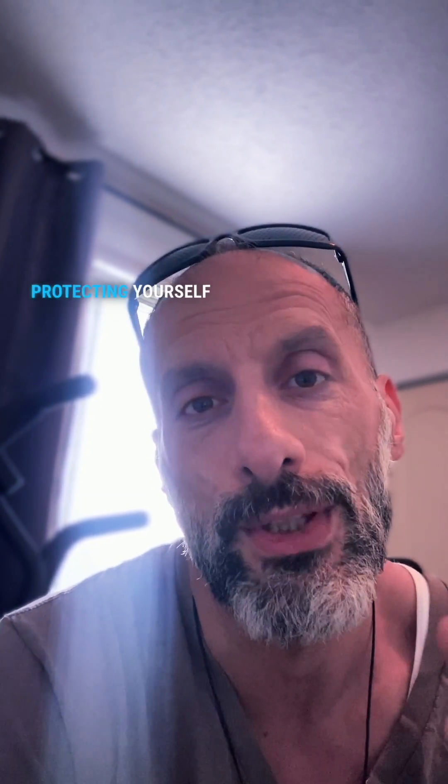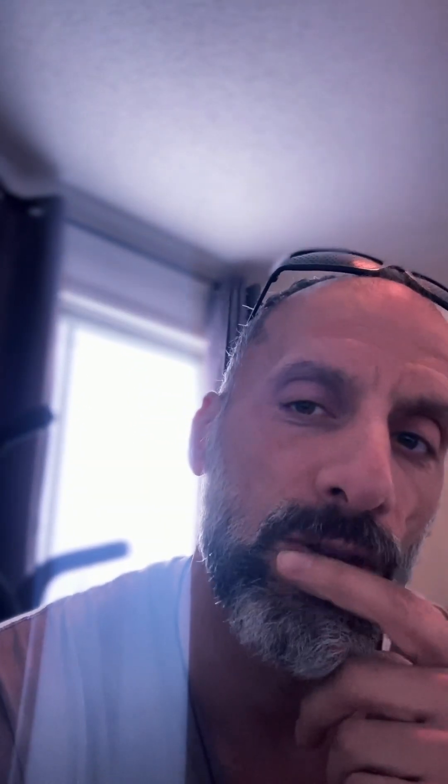Make informed choices for your health. Your body deserves better than hidden mold toxins. If you want to learn more about protecting yourself from hidden food chemicals, follow for more. Cheers.